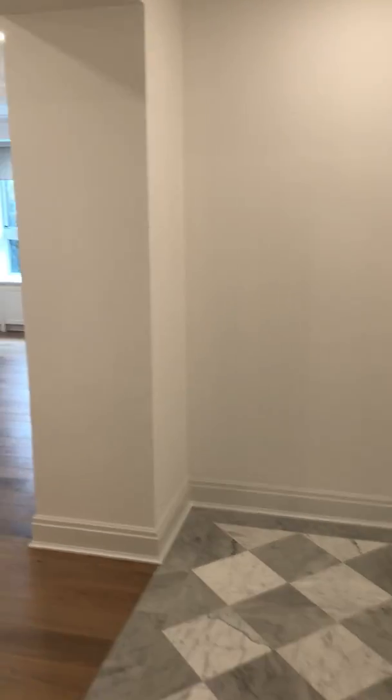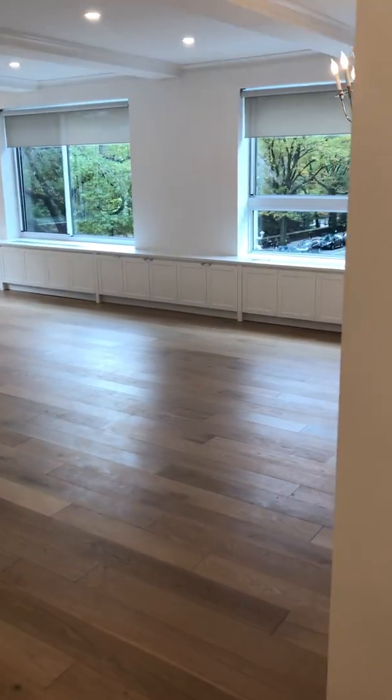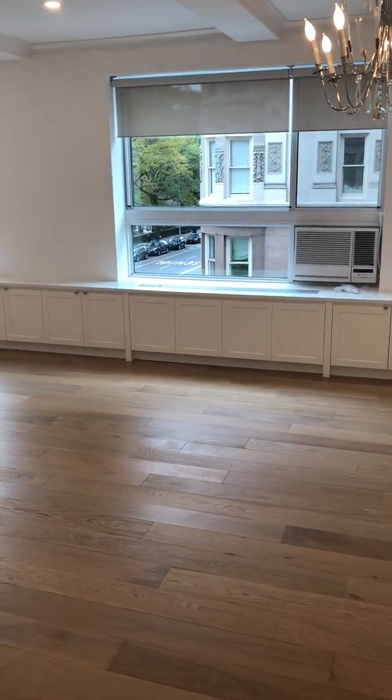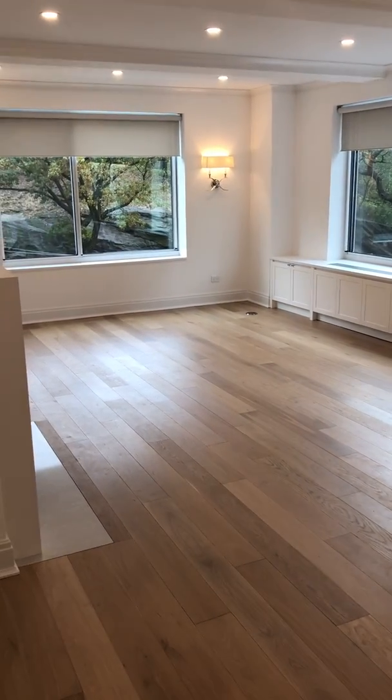Another sneak peek here as we're shooting videos today and taking photographs. I really love this very light colored floor from PID, which is European Great Oak engineered. It helps to give this a very soft, big feeling.